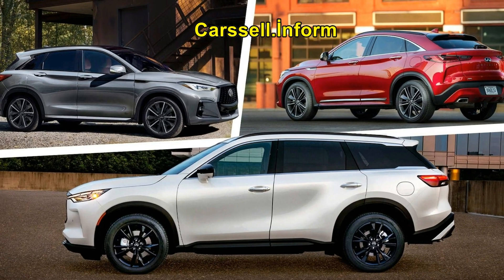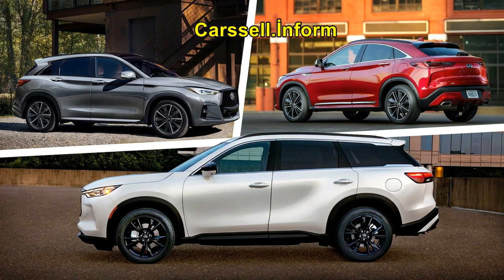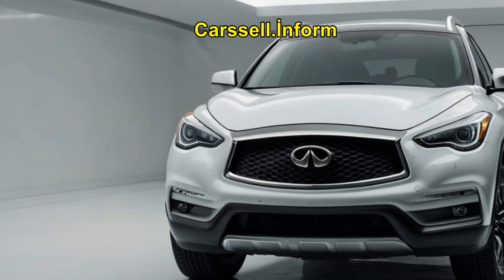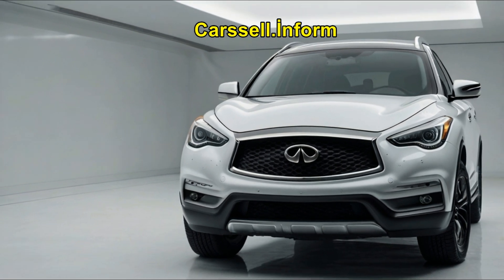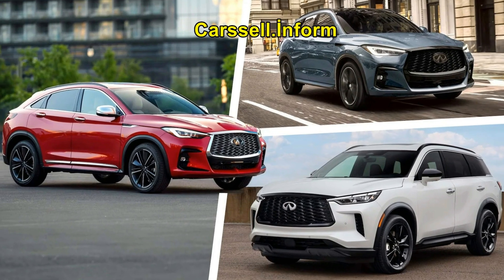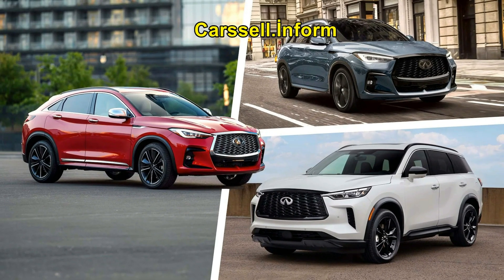If you're after a compact SUV with a good balance of space and maneuverability, the QX50 is a great option. The QX55 is for those who want to stand out with its bold coupe-style design. If you need more seating and cargo flexibility for family trips or carpooling, the QX60 is your best bet. For larger groups or more demanding needs, Infiniti's full-size QX80 might be worth considering.